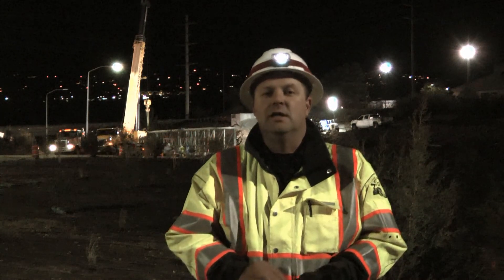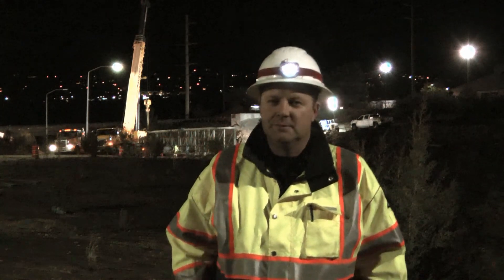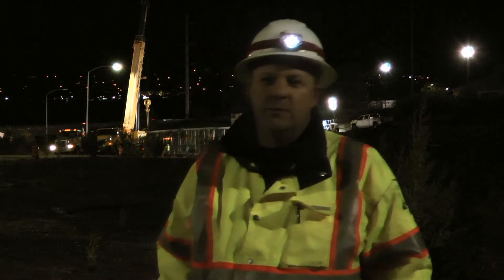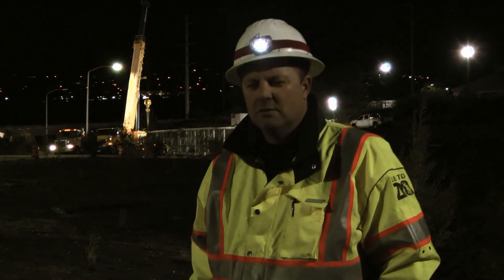There are two bridges in this project, plus a pedestrian tunnel that we're going to dig in the next month or so to go underneath the 2300 east off-ramp. The other bridge was located down on 2000 east. It'll be paved for pedestrian access between Sugarhouse Park and Tanner Park. Pretty fun project!